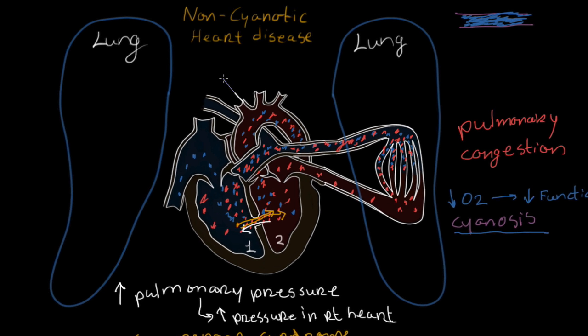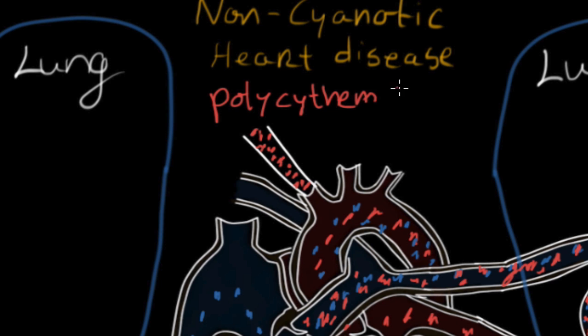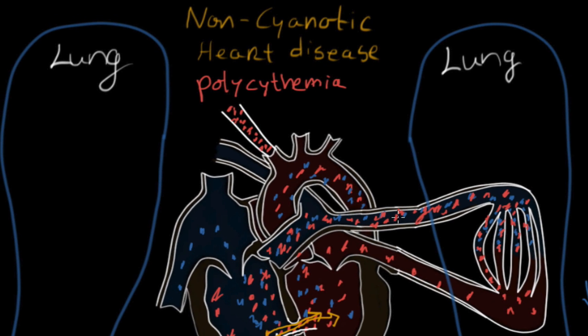Looking at just one blood vessel traveling throughout the body — the red blood cells traveling through it are responsible for carrying oxygen. If the body is not getting enough oxygen, it will produce significantly more red blood cells, and that is called polycythemia. As you can imagine, having significantly more red blood cells makes the blood thicker, and as that thicker blood travels through the lungs it can cause even more congestion and an even greater increase in pressure.